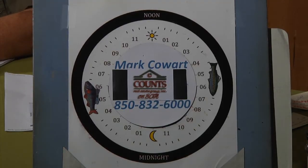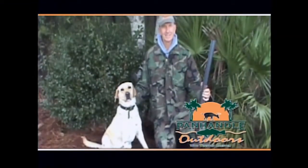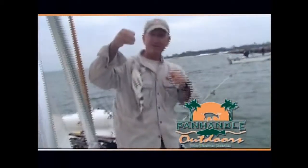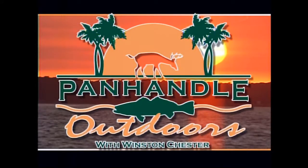Peak fishing times today: 4:30 to 6:30 this morning and 4:30 to 6:30 this afternoon. I hope you found some of this helpful. Get out there — it's just another way to enjoy the outdoors. Have a great day and God bless you. Winston will be back tomorrow. Thanks for joining us for Panhandle Outdoors with Winston Chester — features hunting, fishing, and other activities to help you enjoy the great outdoors. Join us next time.